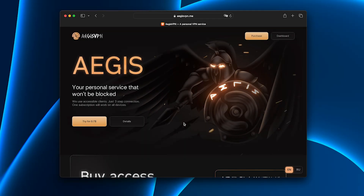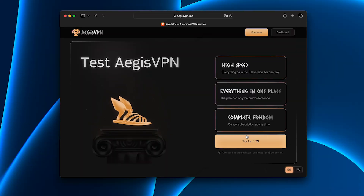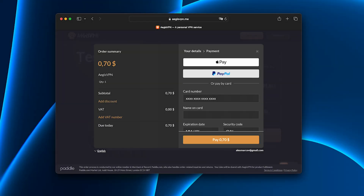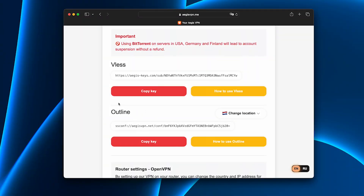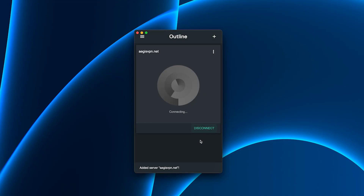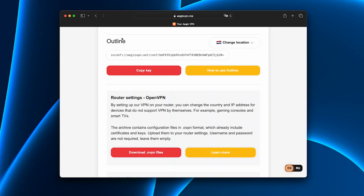Then I tried Aegis and the difference was immediate. Let me show you exactly how I set it up. On the website I selected the trial plan — it costs less than a cup of coffee. Entered my card details; the payment process is fully secure. Logged into my account and copied my unique access key. Downloaded the app — it works on Windows, macOS, iOS, and Android. Installed it, pasted the access key, and within one minute my VPN was ready. For reliability I chose the Shadowsocks protocol, which is especially stable on public Wi-Fi in places like airports, cafes, or universities.